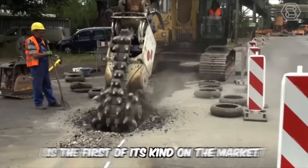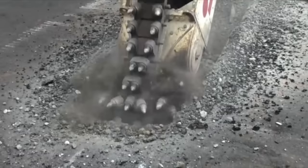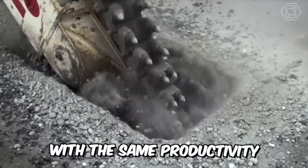The Chemrock EK-140 chain cutter is the first of its kind on the market, developed for use on excavators from 1.5 to 70 tons. This chain cutter significantly reduces the wear of the excavator's slewing mechanism. In addition, it saves 40% energy compared to a conventional rotary cutter without a center chain, with the same productivity.